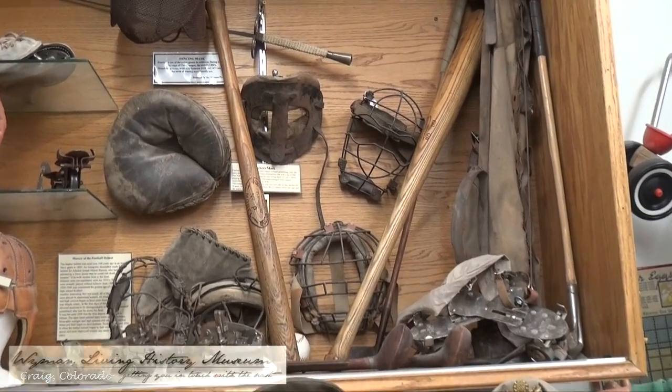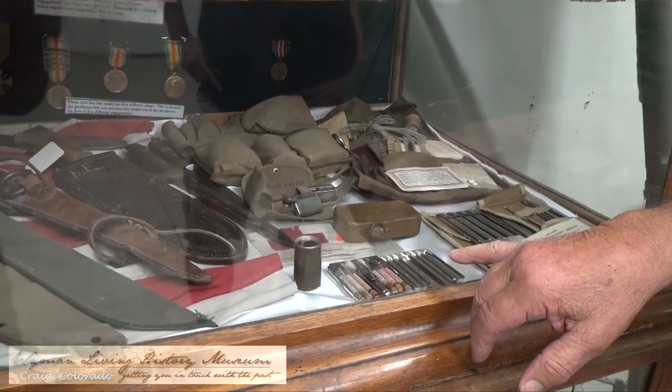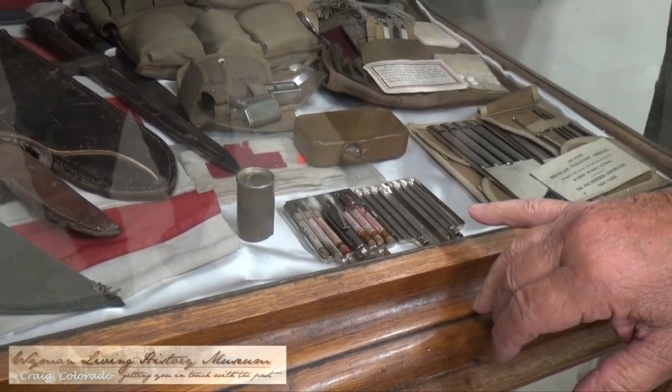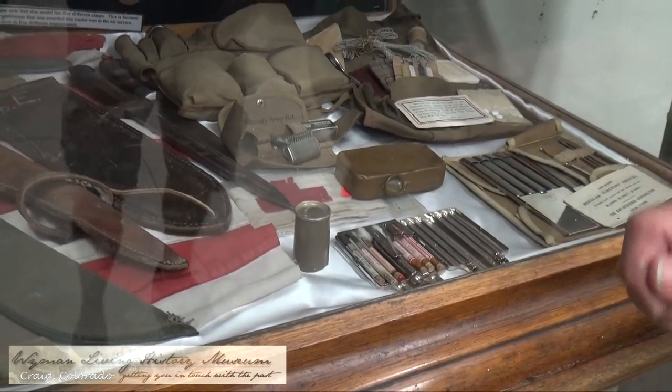They don't even have one in Cooperstown. That's a medical kit with morphine in it — the tablets. World War I, 1917 — it just folds up.